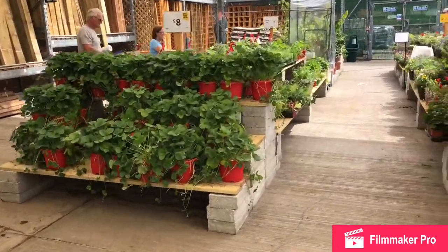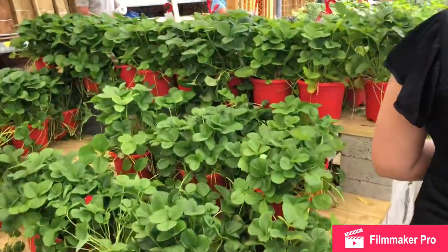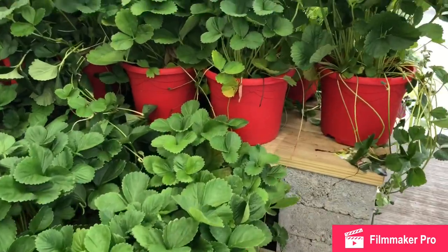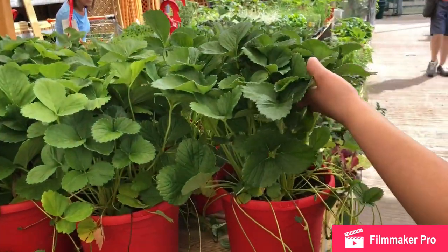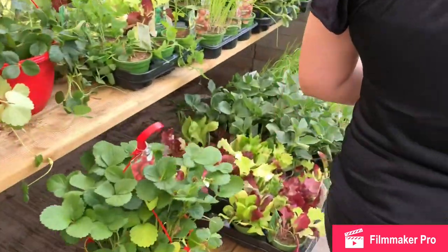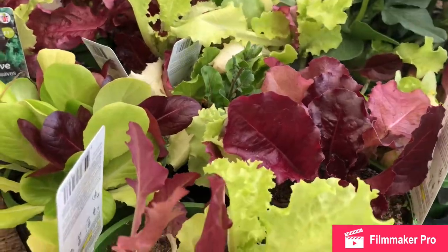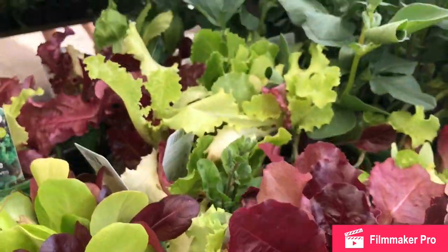Oh, just leave it as that. Is that strawberries? I don't know. Possibly. How big they are right now. That's cool. What's this one? Look at this salad. I like the color of this. Oh, good.